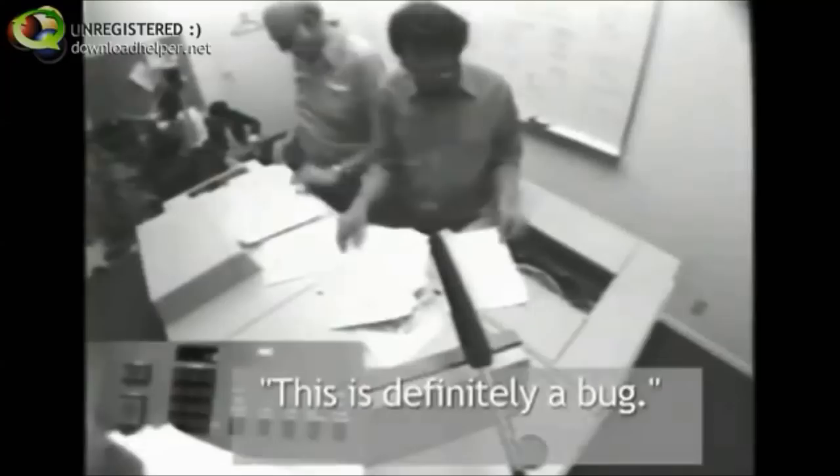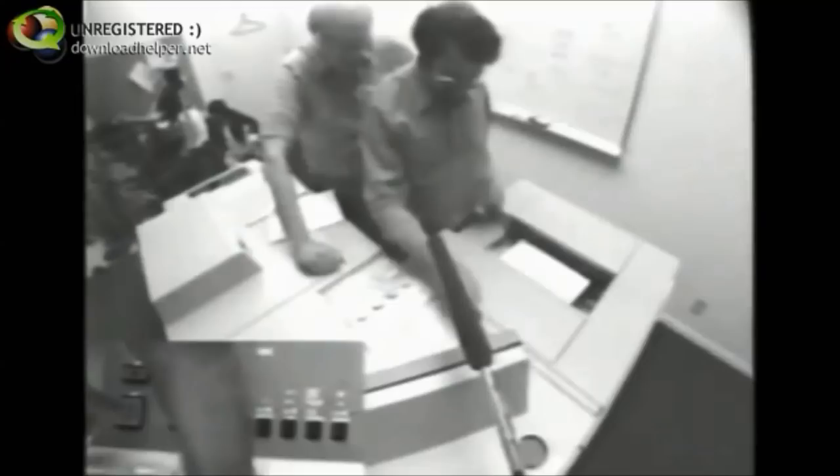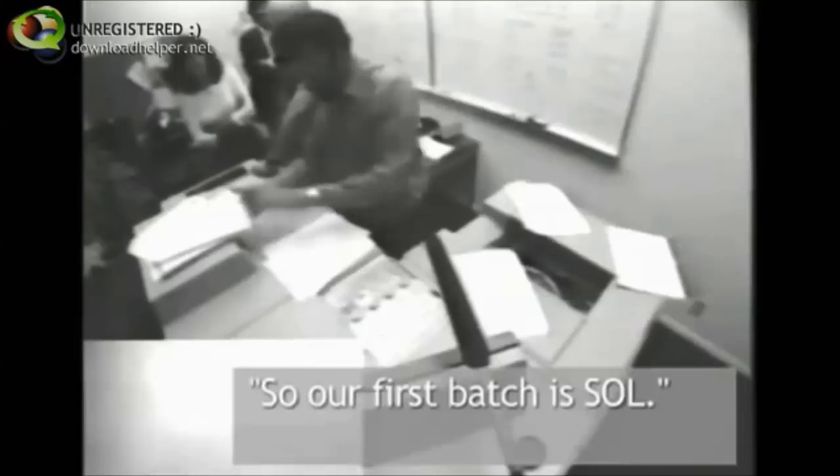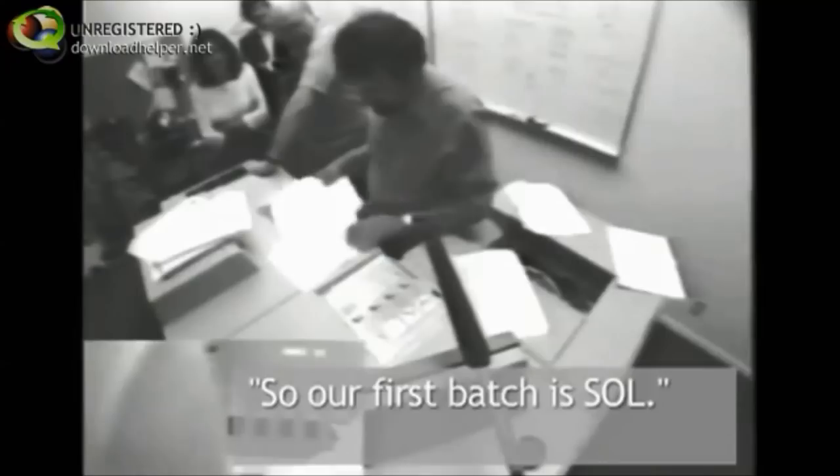This is definitely a bug. The machine said 'Press start.' Then: 'Does that relate to that? Unload top paper tray — we didn't do that. That's not this, that's not the paper tray. It doesn't say what the paper tray is.' So our first batch is SOL — as one of them put it, 'shit out of luck.'